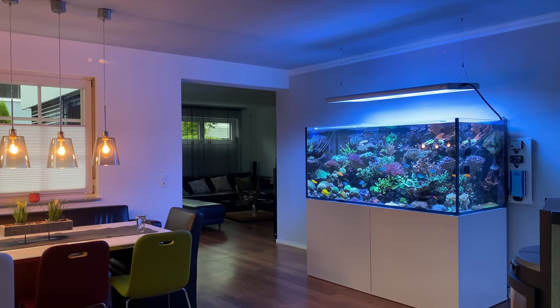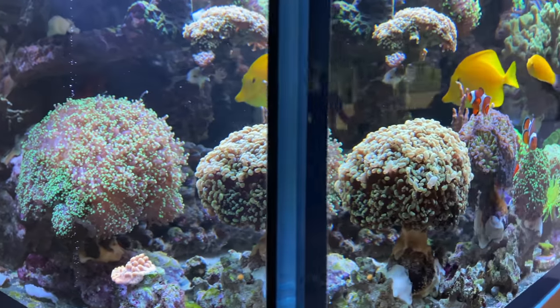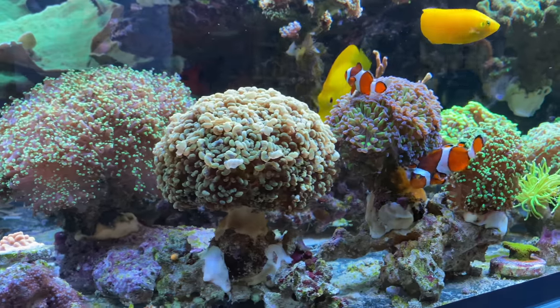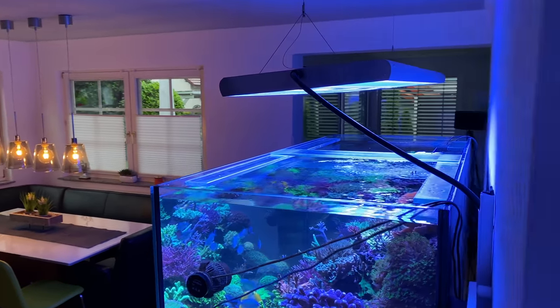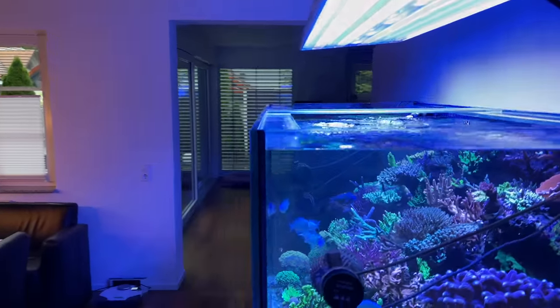Interestingly, corals in our oceans often grow at a different pace. There are some Acropora species that can grow about 10 to 20 cm per year, but others grow significantly slower than in an aquarium, where you can regulate the nutrient supply as needed.